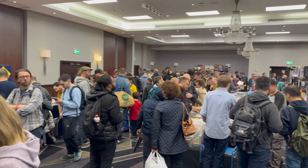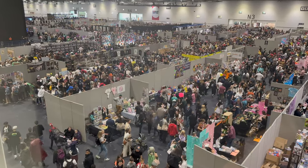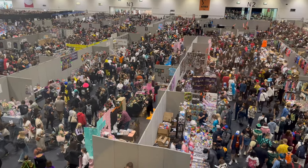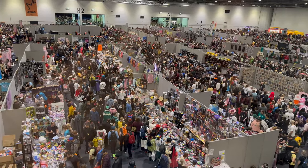Hey everyone, welcome back to Retro Break and welcome to another pickups video. I know I did one not that long ago from Play Expo Blackpool, but since then I've been to two more events: the London Gaming Market and MCM Comic Con in Birmingham. I picked up some great things from both shows as well as a few pre-orders I was really excited to get. Let's begin with the London Gaming Market stuff because that was only a few days ago and it's still fresh in my mind.